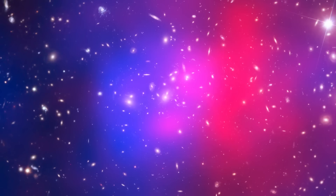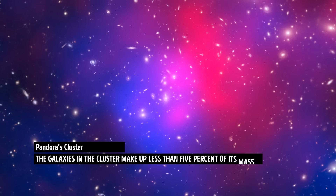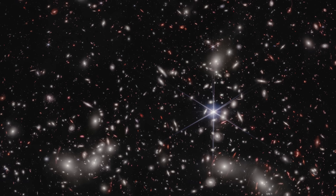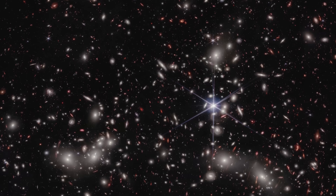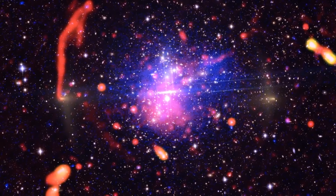James Webb has also captured a distant region of space in unprecedented detail — a section known as Pandora's Cluster. In the image, you can see three massive clusters of galaxies coming together and forming a megacluster. The combined mass of these clusters acts as a powerful gravitational lens, and thanks to this natural magnification effect, scientists can see other galaxies in the region. Astronomers claim that the most recent image of Pandora's Cluster is stronger and deeper than they have ever seen.